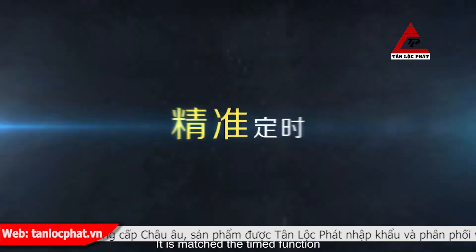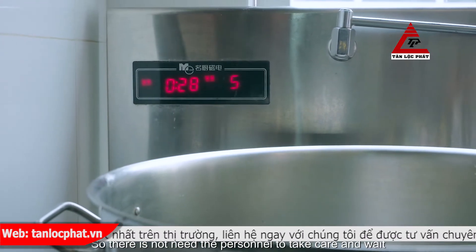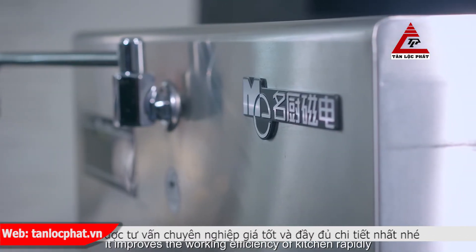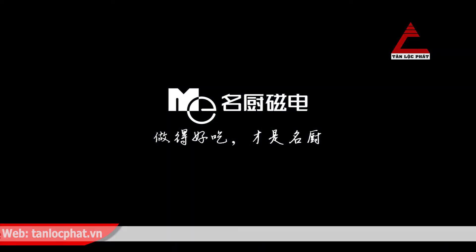Precise Timing. It has matched the time function, letting you grasp the time of production accurately, so there is no need for personnel to take care and wait. It improves the working efficiency of the kitchen rapidly.